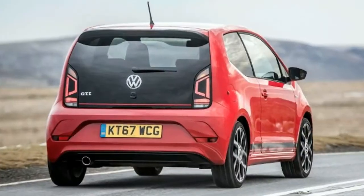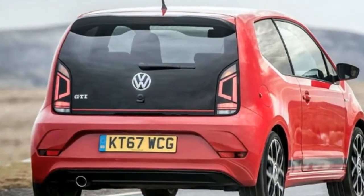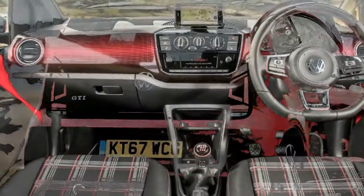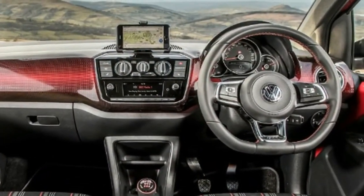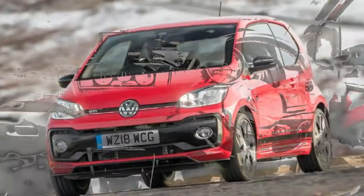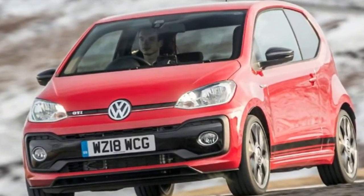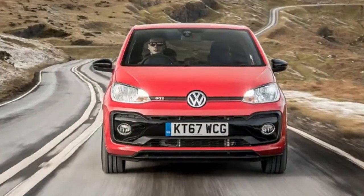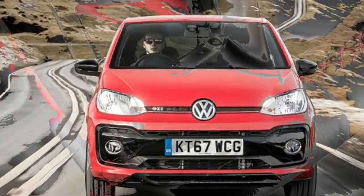We drive the new Volkswagen Up GTI in the UK for the first time and find that the new baby GTI guarantees plenty of smiles. With the founding of Apple computers, the first Sex Pistols single and a major heat wave, 1976 was a significant year. But for car lovers, the big event was the launch of the Volkswagen Golf GTI — and the spirit of that original hot hatch lives on in the new Up GTI.